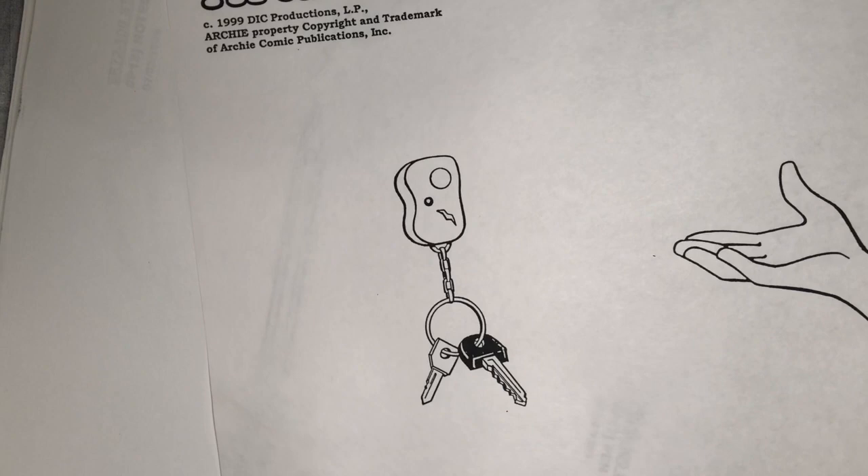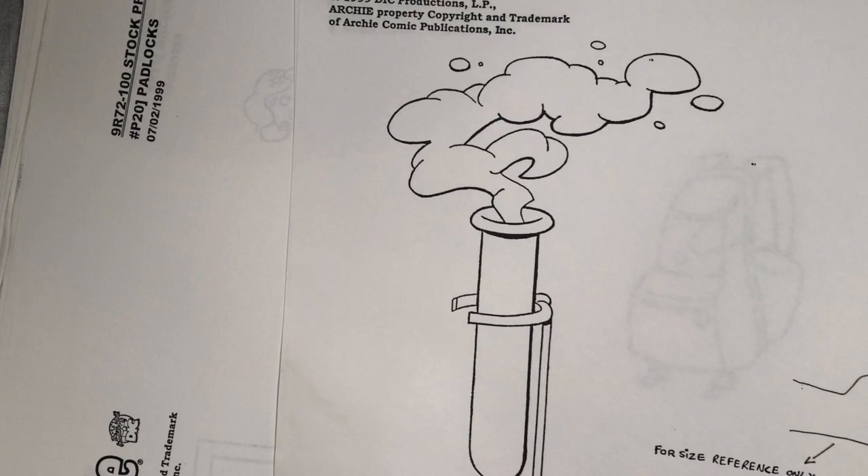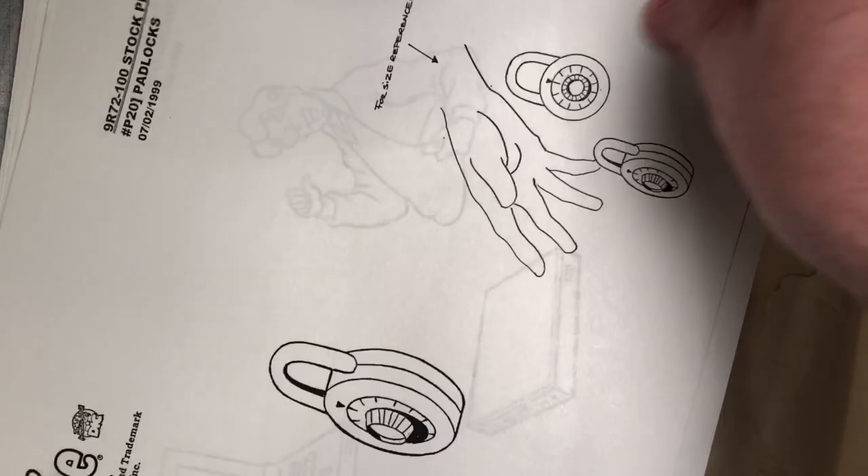Like I said, anything you see in a cartoon gets a sheet. There's Archie, there's Archie's car keys with his hand again for size, there's Archie's pen. Here's the logo for the show — I'd use that to make my own Weird Mysteries covers. There is Mr. Weatherby. And again, any props no matter how minor — here are test tubes.